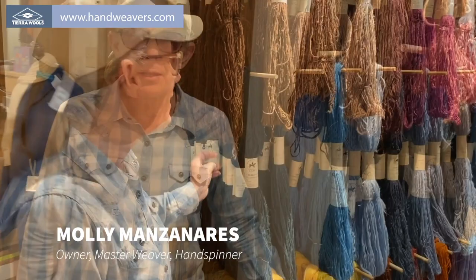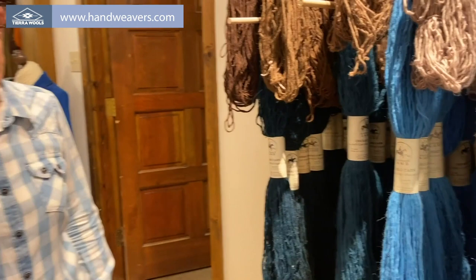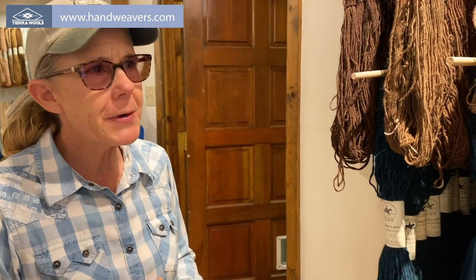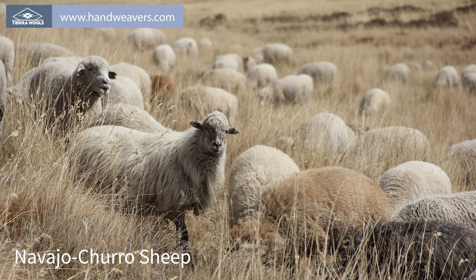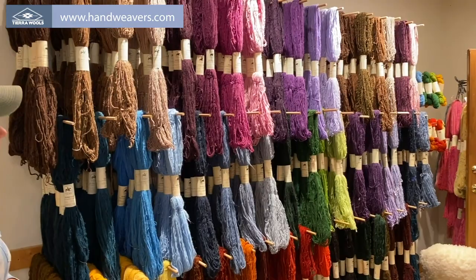This is Molly. She's going to talk to us a little bit about the local yarns. This is some of our commercially dyed Navajo churro yarns — the yarn from the Navajo churro breed of sheep. They have a long staple fiber that doesn't have a whole lot of grease. They were the sheep brought over by the Spaniards and adopted by the Navajo people because they suited our climate very well.